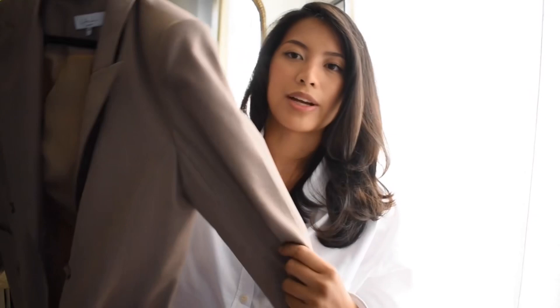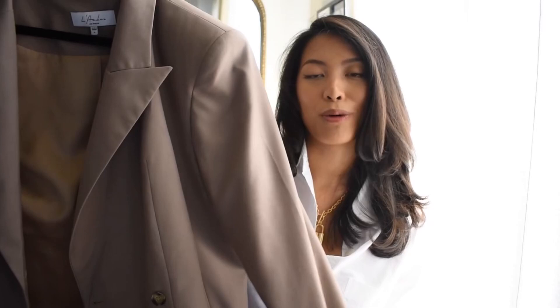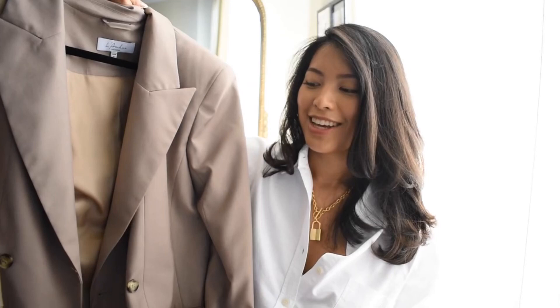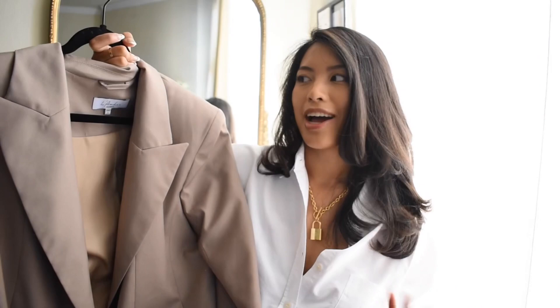The next item is this Oversized Double-Breasted Blazer by L'Academy in a size medium. On the description it says khaki, but to me it looks more like a taupe color, which I love even more. It has a satin detailing double lining inside, which is a nice touch. It gives you that 90s men's blazer boss-type oversized look, which is very in right now. You can pair it with jeans, slacks, dress it up for the office, or wear it with jeans and heels for a casual brunch.